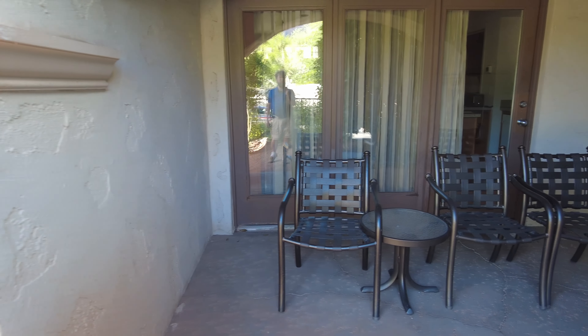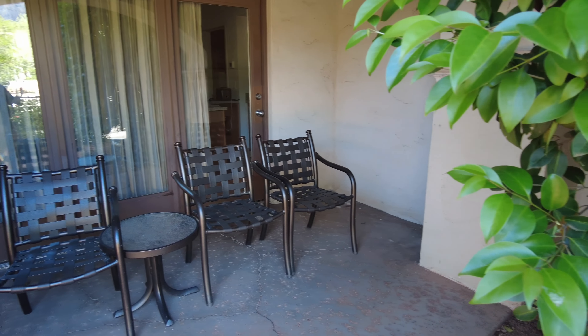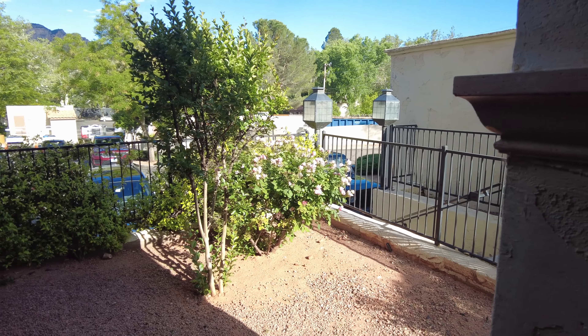They also have a little sitting area in the back of the unit where you can sit and enjoy the outdoors. Let me turn around and show you — this is our view from the sitting area. We've got a nice rose bush here.